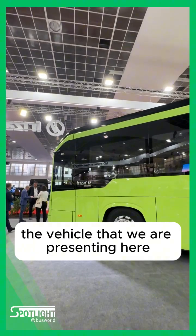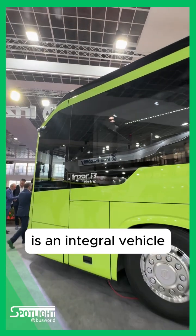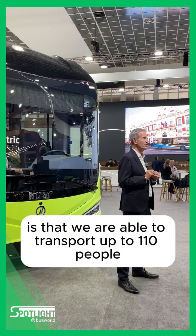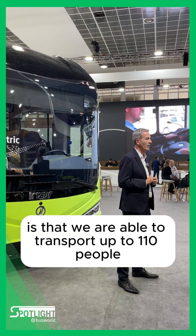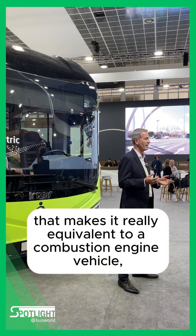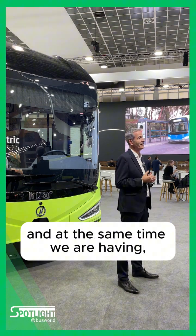Today, the vehicle that we are presenting here is an integral vehicle. One of the elements that makes it special is that we are able to transport up to 110 people. That makes it really equivalent to a combustion engine.